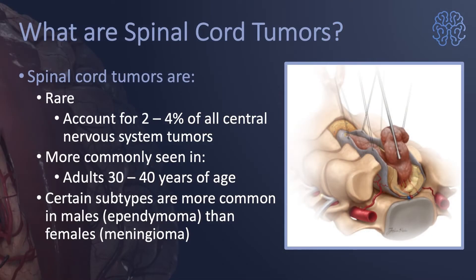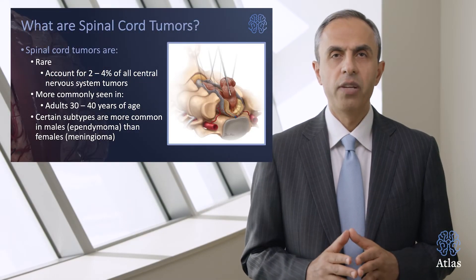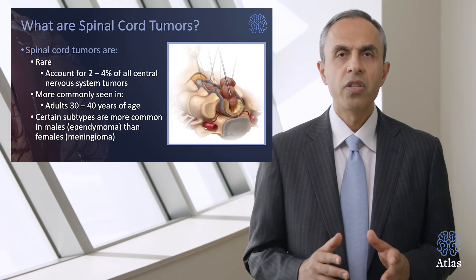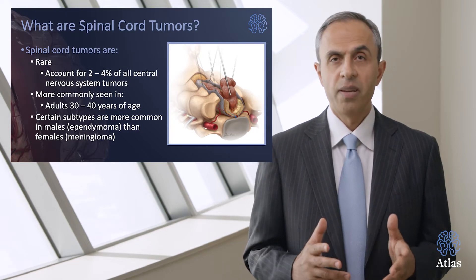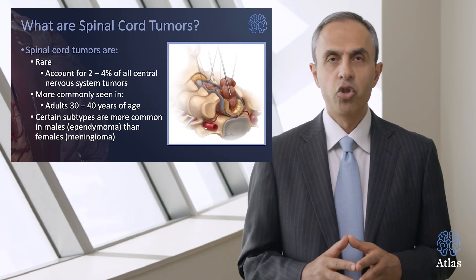Spinal cord tumors, in fact, are very rare. They account for only two to four percent of all central nervous system tumors per year. They are more commonly seen in adults of 30 to 40 years of age, and there are certain subtypes more common in males, such as ependymomas, than in females, who suffer more from meningiomas.